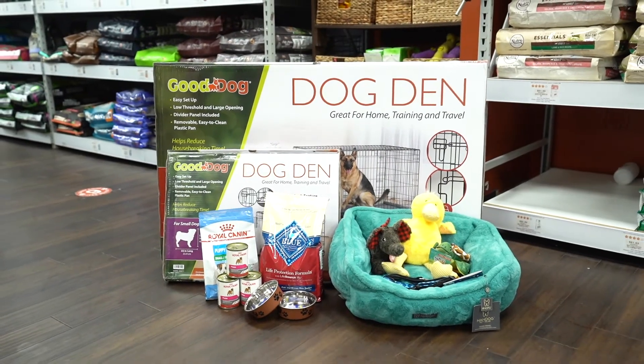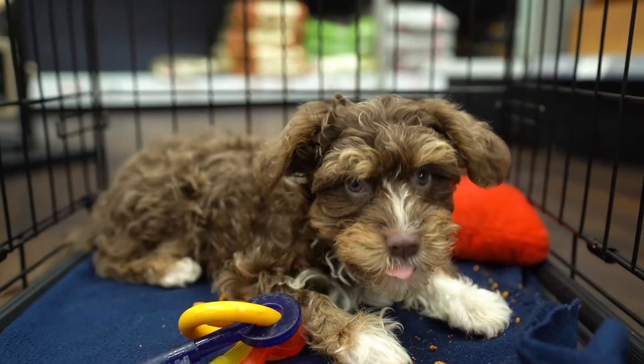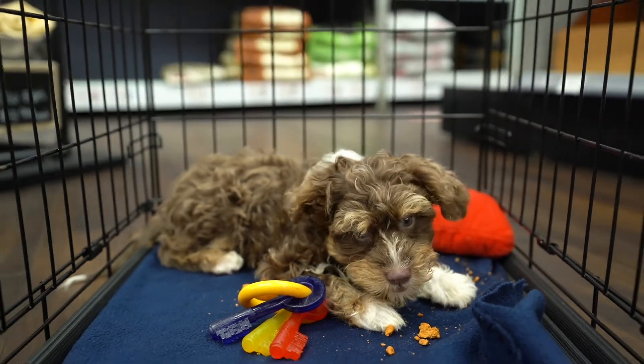We recommend purchasing these products before your puppy comes home. Set everything up so you can have time to play and cuddle with your four-legged buddy.